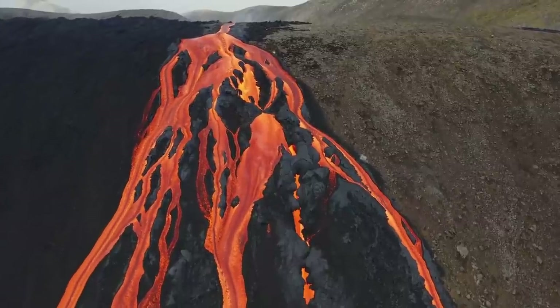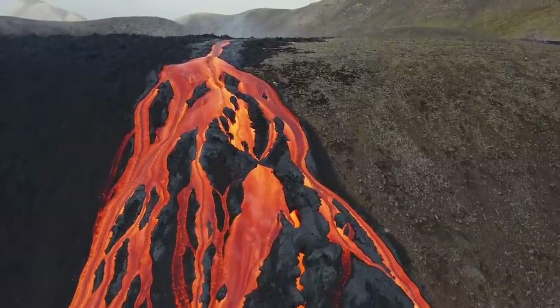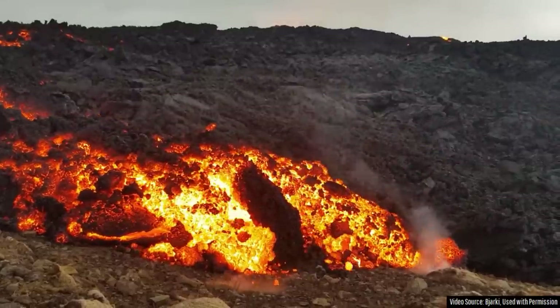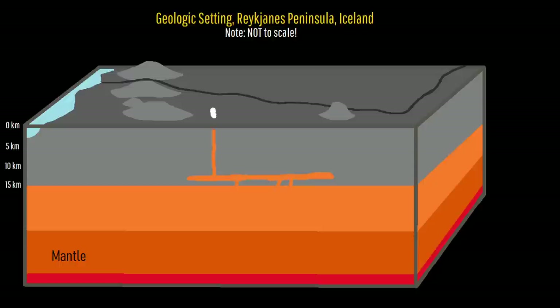Thus, the lavas erupted in 2021 were able to move at a maximum speed several percent higher than the current 2023 eruption. While this pattern could be a fluke, it suggests that some magma emplaced at depth in 2021 is slightly evolving through fractional crystallization, which is then emerging alongside fresh magma from the mantle during subsequent eruptions.